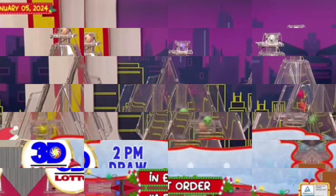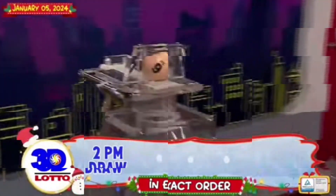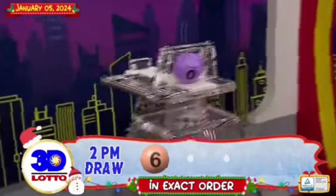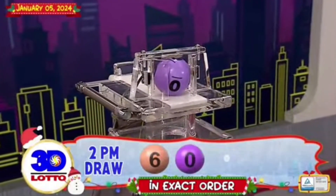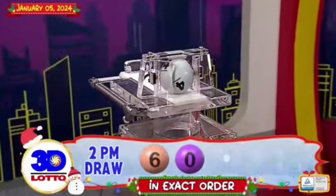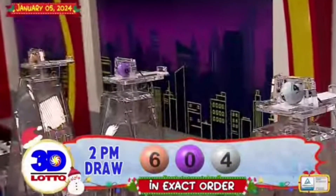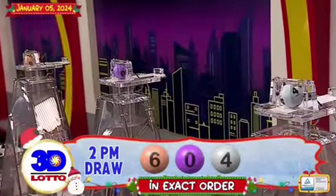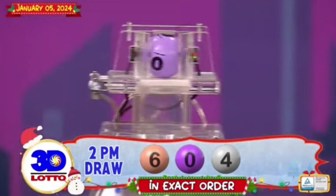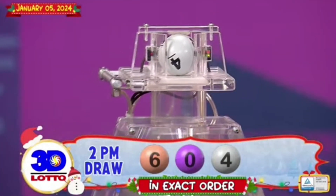And here is our 3D Lotto winning combination. The first number is 6. The second number is 0. And the third number is 4. Recapping the 3D Lotto winning combination for the 2PM draw, we have 6, 0, and 4 in exact order.